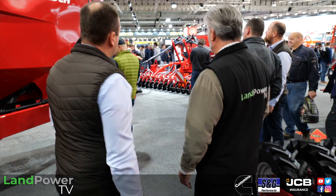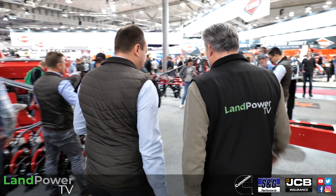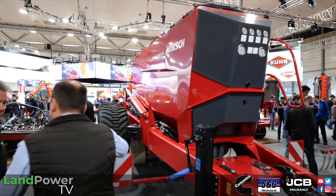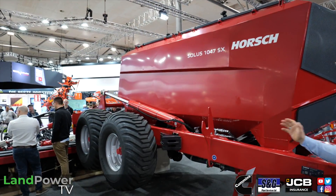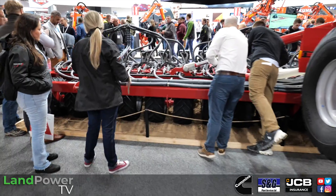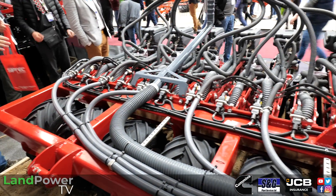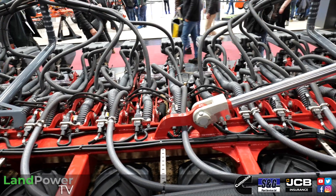Let's jump over to the Solus — it's a brand new product from the company. The main headline here is perfect embedding, so seed embedding. Seed embedding is always the combination of seed depth and seed-to-soil contact. The main target is to get perfect germination. What we are now doing is having a seeder bar in the back with a double disc — a heavy double disc opener.